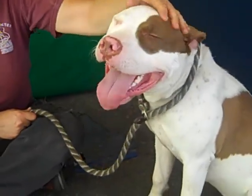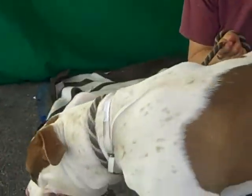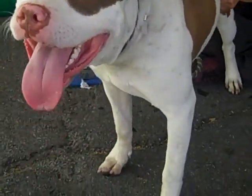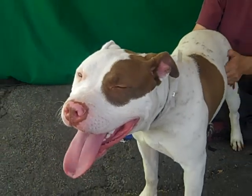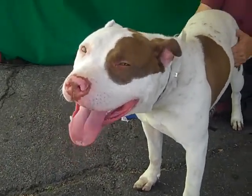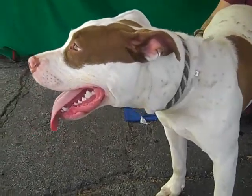She is a year old. She came into the shelter as a stray on February 11th out of Covina, and she weighs a mere 48 pounds — she's kind of a smallish pit mix. She's a really sweet, beautiful girl. She passed her temperament test with an A, so you can't do better than that. She's a darling girl.